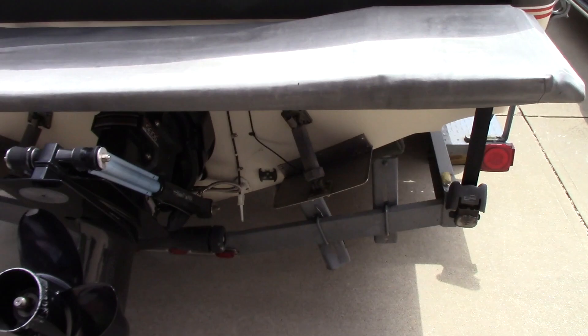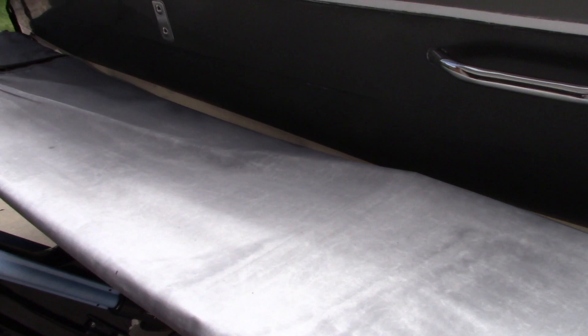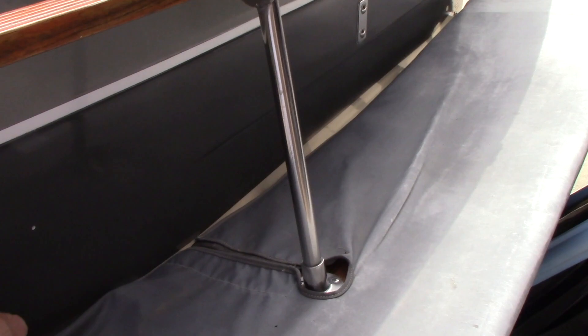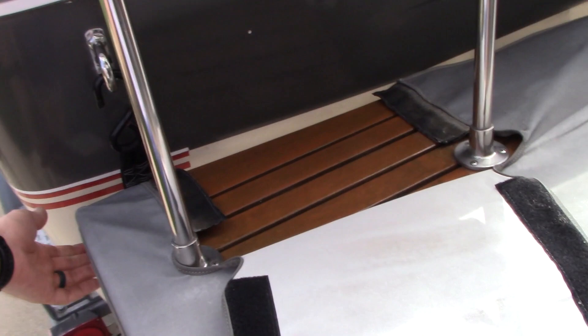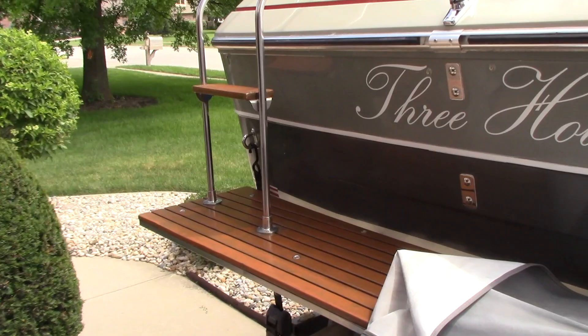We've got ratchet straps here in the back and in the front. Recently redone LED lights there — I'm proud of those. We've had covers made for the swim platform to keep the teak from fading in the sun. It's a quick snap and Velcro here, and they just slide off over the corner. We try and keep the teak looking as good as possible on this boat.